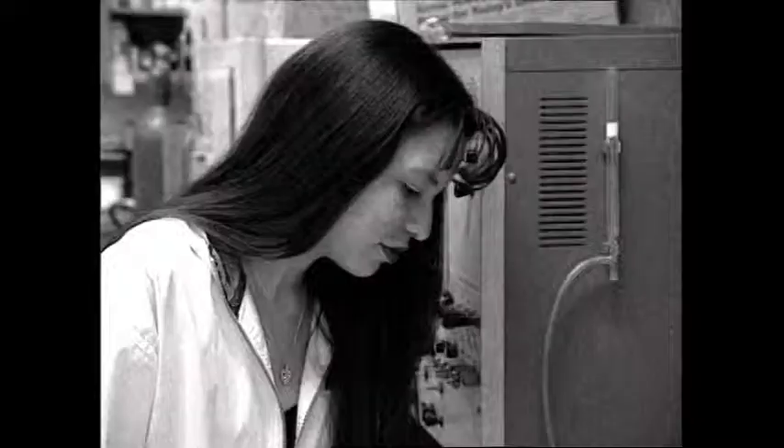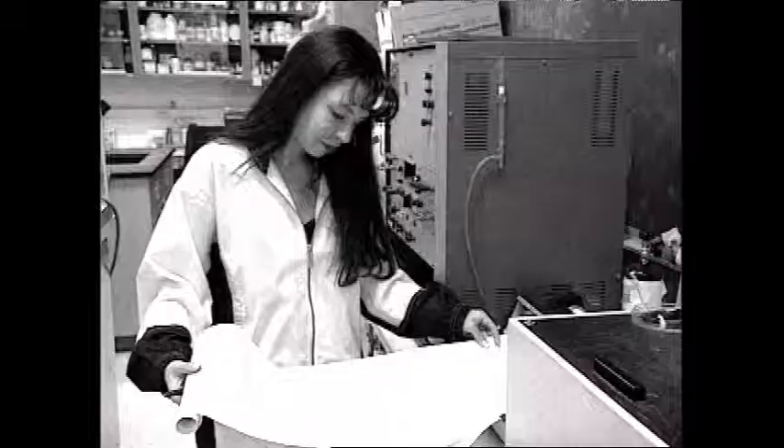Jennifer knows a lot more about nitrogen fixation than I do. My role is not to know everything — I can't, and I don't teach that way anyway. Some people say that technology is a tool. Well, my students are using it as a tool now, but I'm using it as a partner in teaching them how to learn.